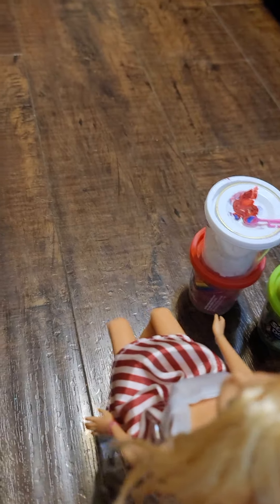Let's do the whole hair show. Okay, one done. Now let's do four more. Next, let's do Barbie's hair.